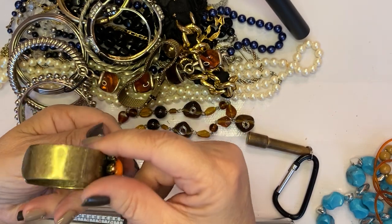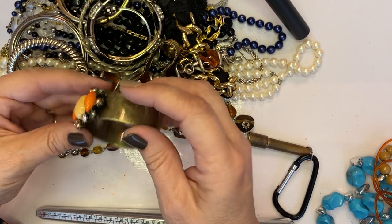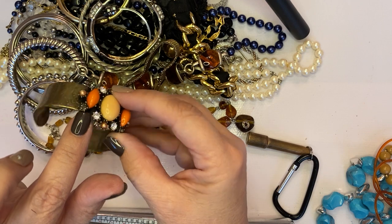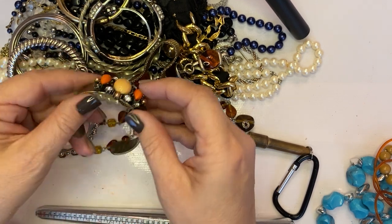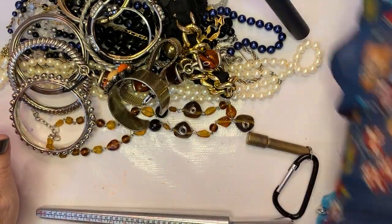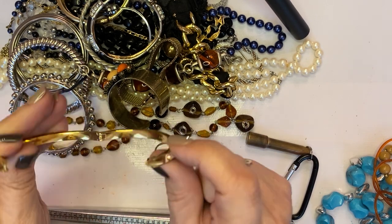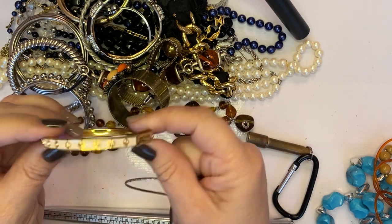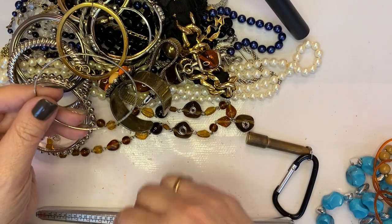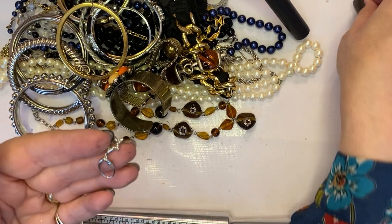You get no wages — slave labor here. These are actually prong-set, I think. This one also says J.Crew — another J.Crew bracelet with pink stones. This is probably garbage. A pair of little earrings.